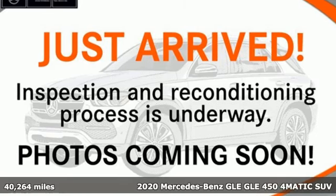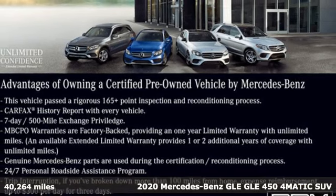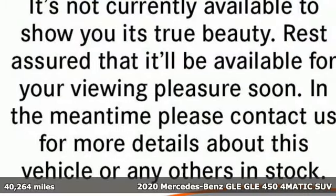Here's a certified 2020 Mercedes-Benz GLE. This GLE is reassuring when the weather turns and rewarding when the road turns.